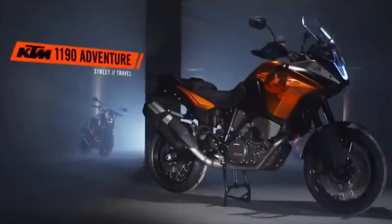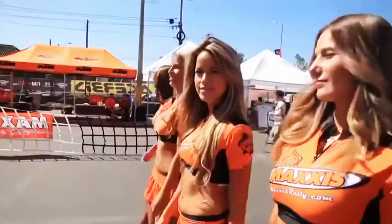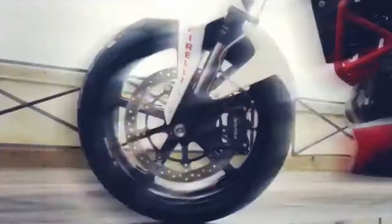With a strong presence in over 90 countries, the company offers a diverse range of motorcycles to suit every riding style and preference. Whether you're a seasoned rider or a beginner, these motorcycles are designed to deliver exhilaration, performance, and sheer riding pleasure.